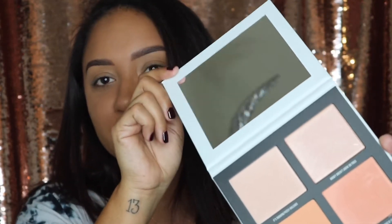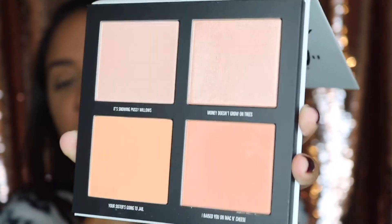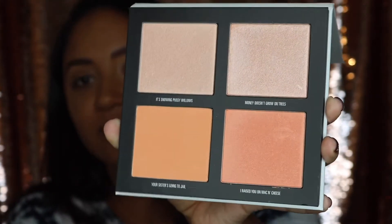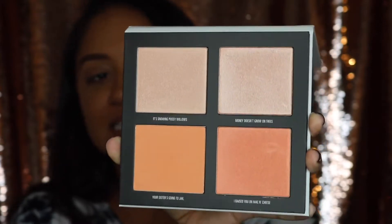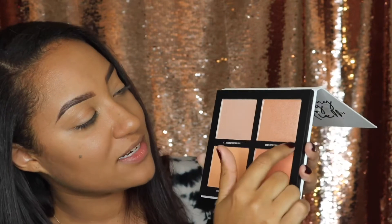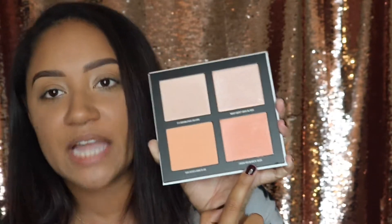Honestly, I'm pretty sure Kris Jenner is like my favorite Kardashian, even though she's not a Kardashian anymore. She's the one I relate to the most. So basically, if we go ahead and open this guy up, we've got this little plastic piece in here, a nice big mirror, and this is what the product looks like inside. It looks like you get two blushes and two highlighters. This one right here might actually be a blush topper because it's got a little bit of shimmer. The shades are called Snowing Pussy Willows, Money Doesn't Grow on Trees, Your Sister's Going to Jail, and I Raised You on Mac and Cheese.